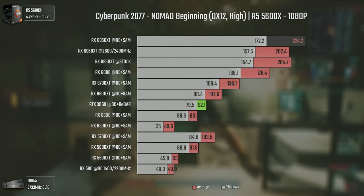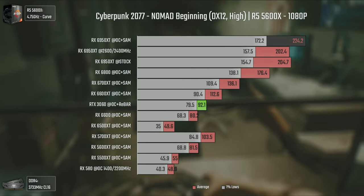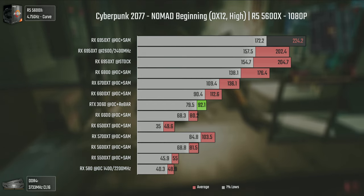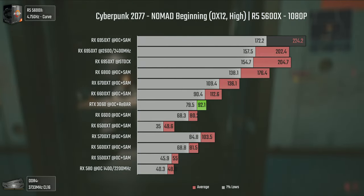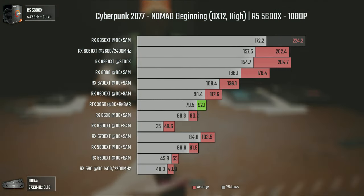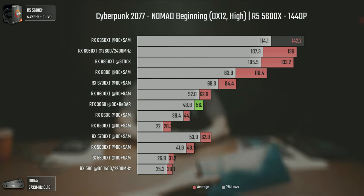Cyberpunk 2077 is without a doubt one of the heaviest games we have so far — inside the games that are not insanely badly optimized. Although it may not be that heavy at 1080p since the 6950 XT is pushing over 220 average FPS while being CPU bottlenecked, it is really heavy when raising the resolution. At 1440p we get a decrease from 220 to 142 average FPS, with even the 6800 being considerably slower.